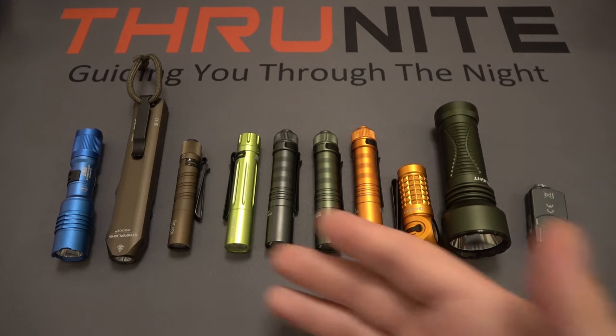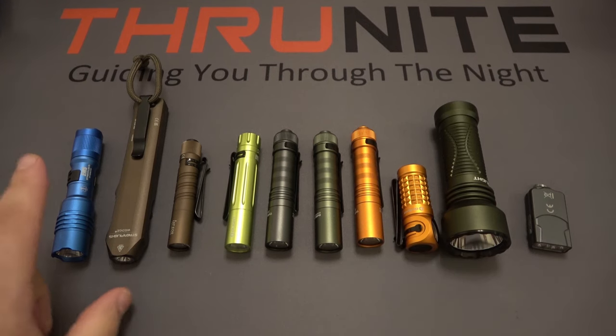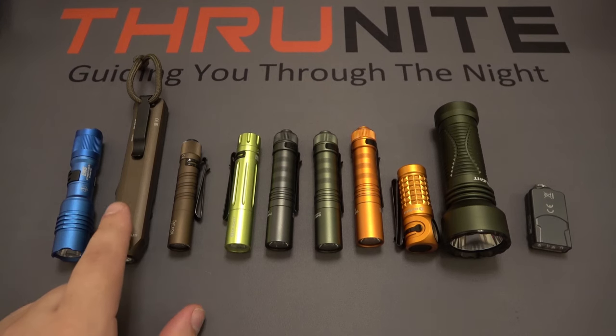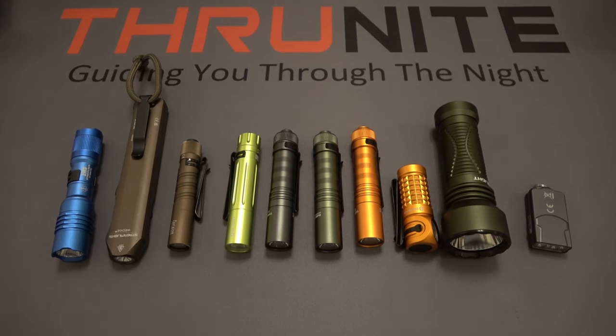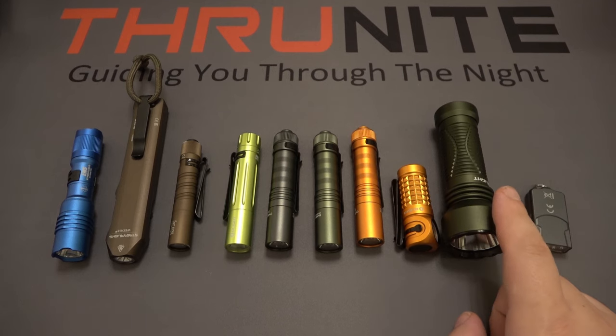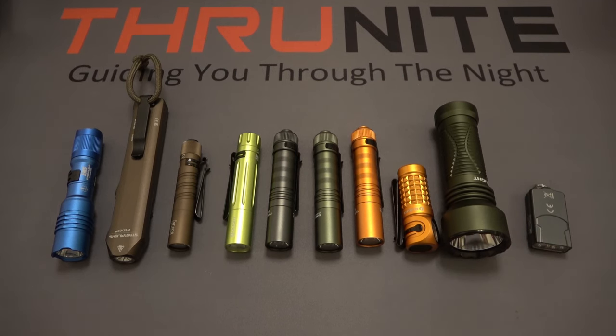So in today's lineup I just grabbed some random lights. Starting from the left we have the Streamlight ProTac 1AA, next to that the Streamlight Wedge, then the Olight i3T, next to that the Olight i5R. Then of course the ThruNight Sabre in three different color options, next to that the Olight Perun Mini, then the Olight Javelot Mini, and on the end the little Fenix E03R.